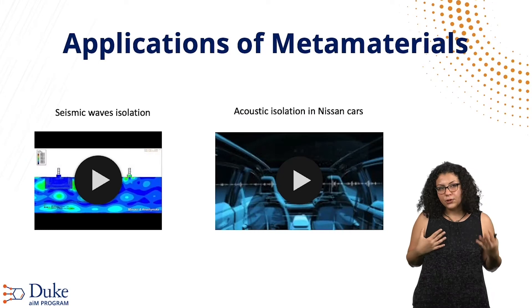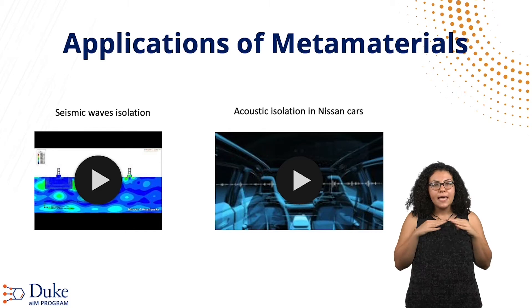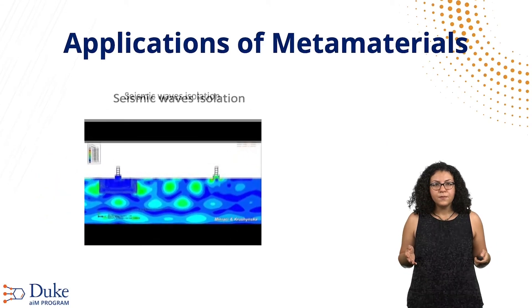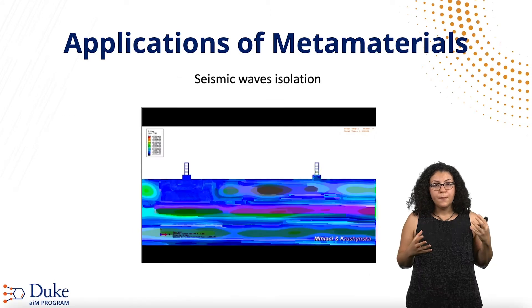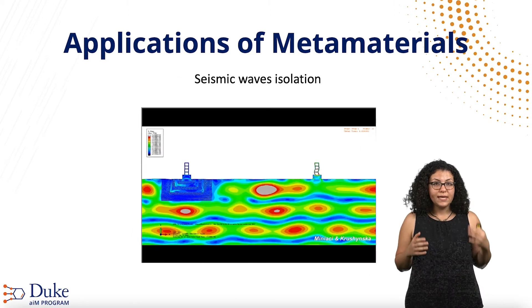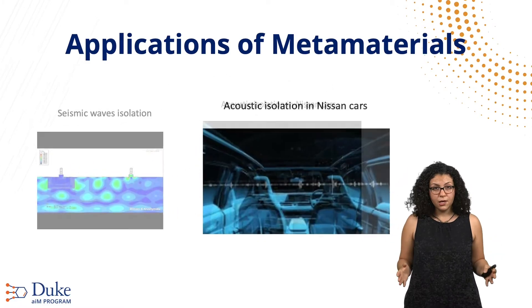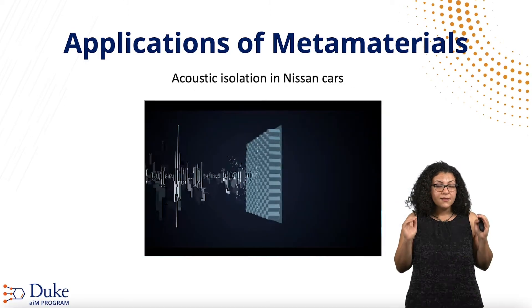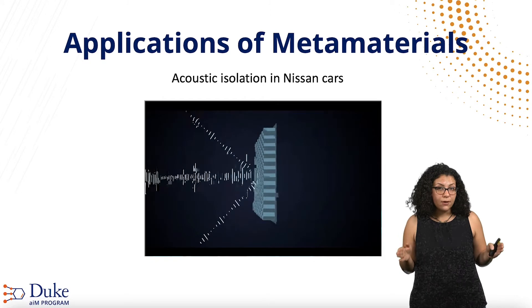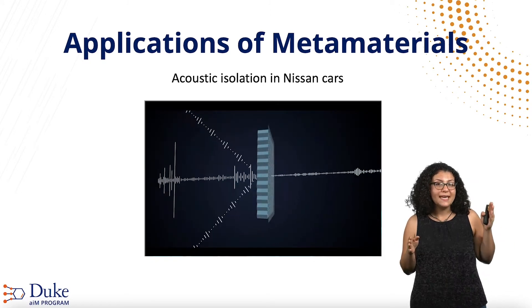We have now learned about dispersion curves and band gaps, which can have countless amazing applications. In this video, there is a simulation shown for how metamaterials can help isolate vibrations due to earthquake seismic waves. Another example is future acoustic mitigation technology in Nissan cars: thin acoustic metamaterials in the car frame can help reduce noise and sounds inside the car while decreasing the needed weight to achieve that by around 80%.